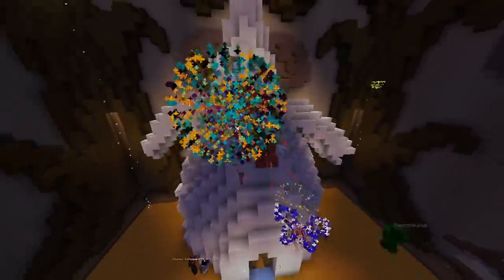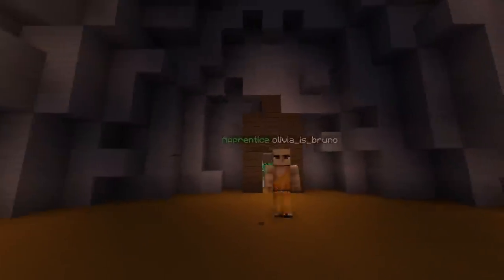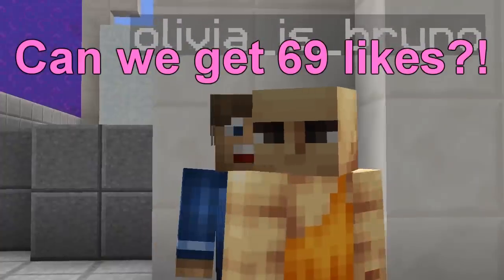We win, baby! Let's go inside. Hello. Thanks for watching, have a nice day.